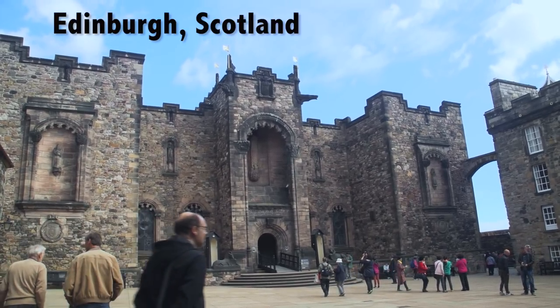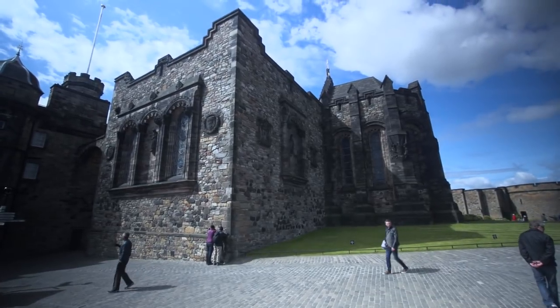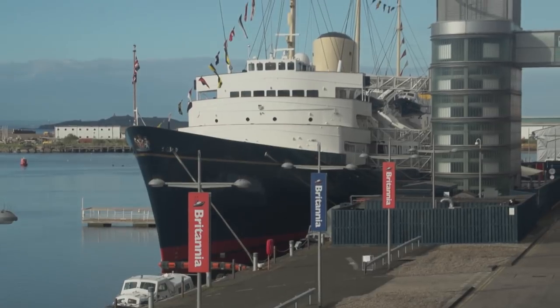This movie about Edinburgh, Scotland will bring you into Edinburgh Castle and the Royal Yacht Britannia, two of the main historic sites in this great Scottish city.